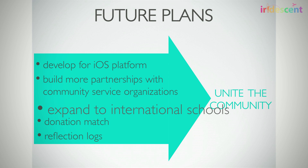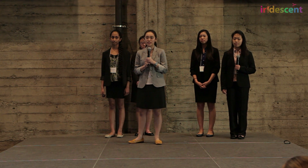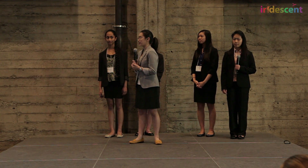In the future, our plans include expanding our user base size and adding new features. Community is not just a volunteering app — it's all about creating a network of schools, organizations, and student volunteers towards the singular goal of helping good causes. And we need your investment in order to help launch our app and empower youth to take action in their local communities.